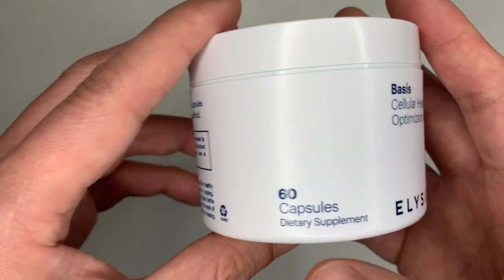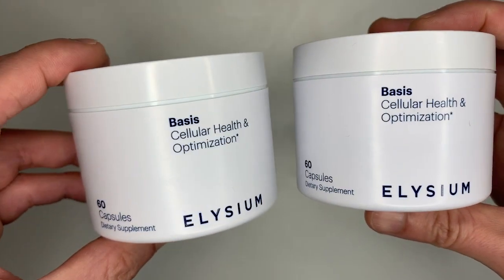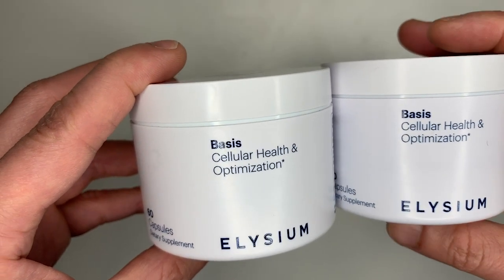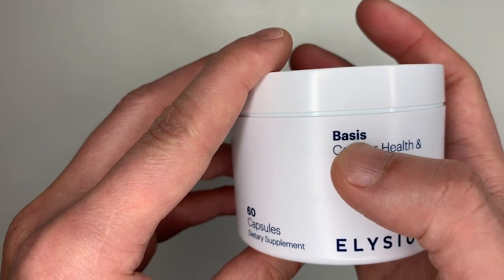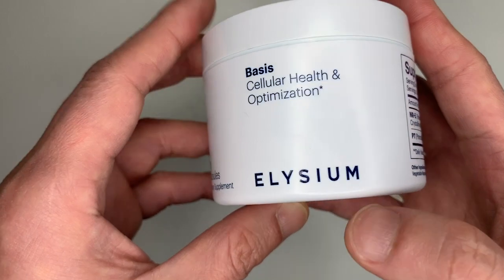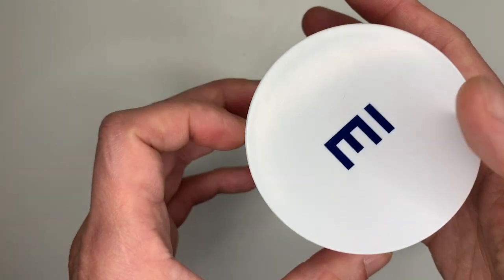The jar comes with 60 capsules. Since you take two per day, this is a one-month supply. For this review I got two jars, so I have two months of supply to test this out. This is the main product — Basis — for cellular health and optimization by Elysium Health.